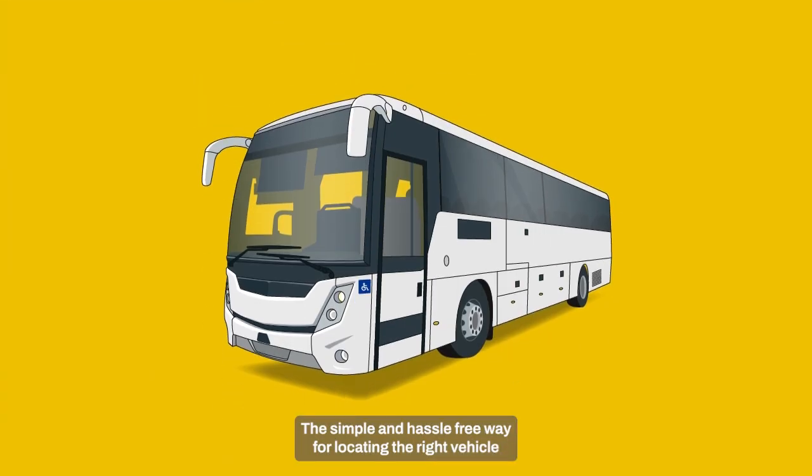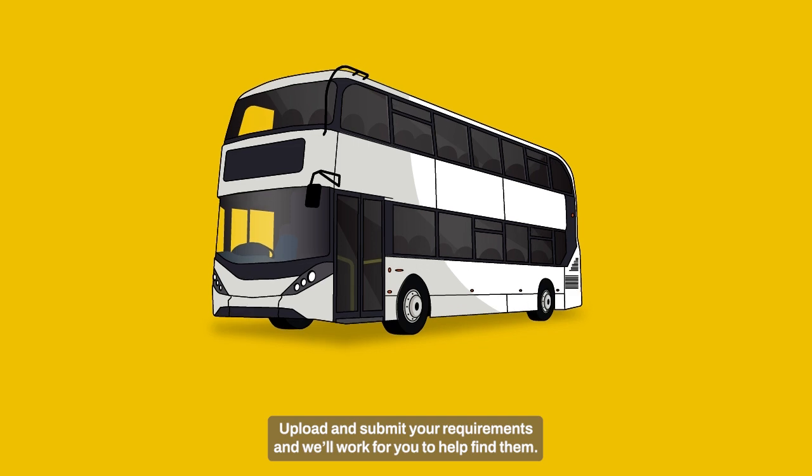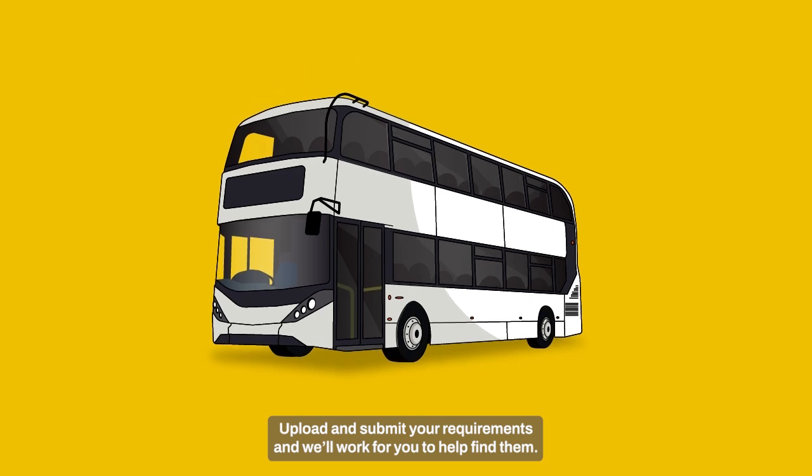The simple and hassle-free way for locating the right vehicles you need through our no-risk online platform. In little more than just a few minutes, you can tell us what vehicles you need, upload and submit your requirements, and we'll work for you to help find them.